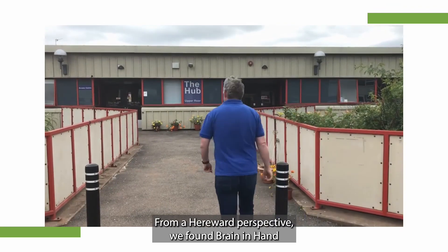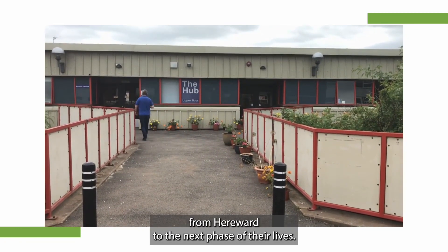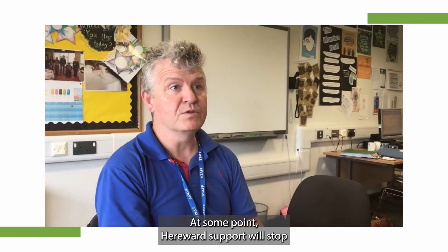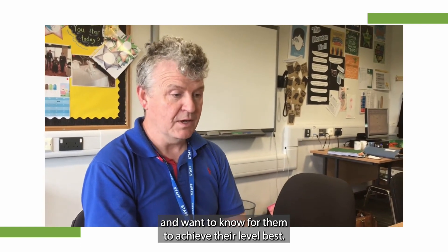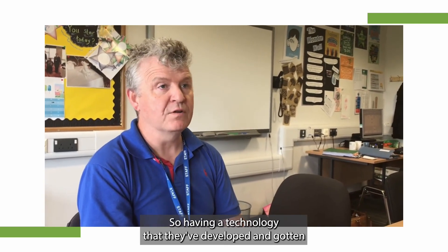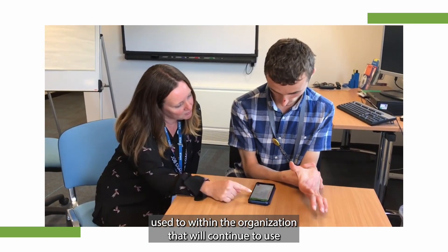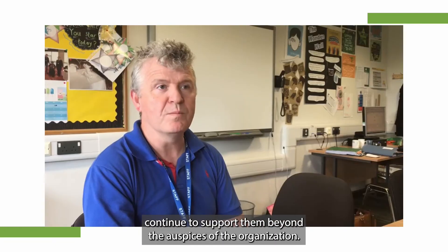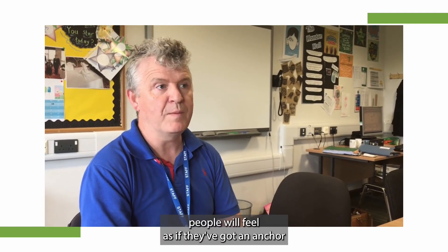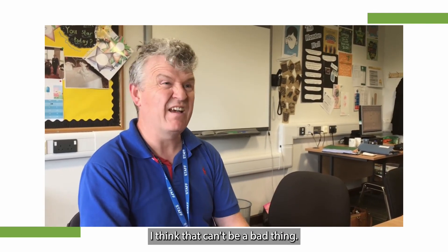From a Harrowood perspective, we've found Brain in Hand to be particularly useful when a young person makes the transition from Harrowood to the next phase of their life. At some point, Harrowood support will stop, and as an organisation we get to like our students and want them to achieve their level best. So having a technology that they've developed and gotten used to within the organisation and will continue to use when they leave has enabled us to, to some extent, continue to support them beyond the auspices of the organisation. Students and young people will feel as if they've got an anchor when they leave the organisation and move into the next phase of their life. And I think that can't be a bad thing.